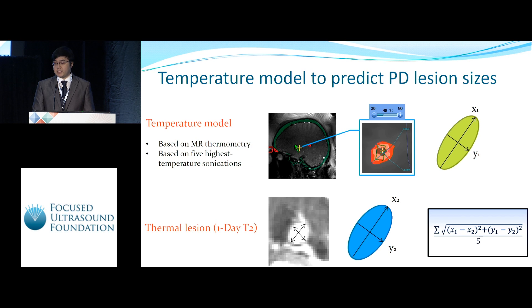From each patient, we select five sonications that generated the highest temperature rise, and compare the average value with the thermal lesion from the one-day post T2-weighted MRI. We use the function shown at the bottom to calculate the difference and evaluate our temperature model.